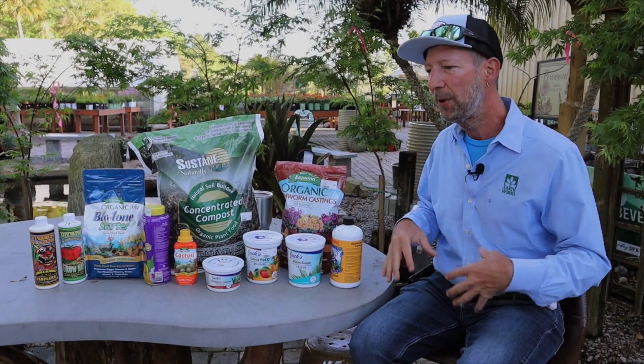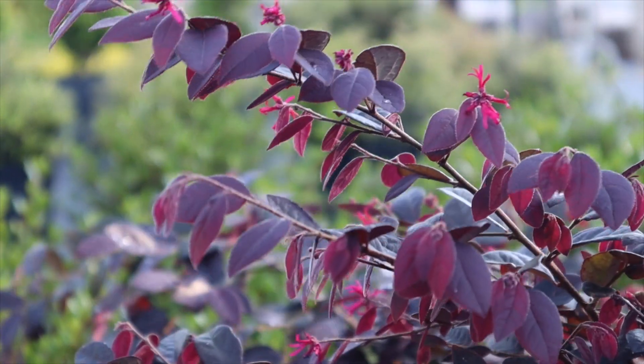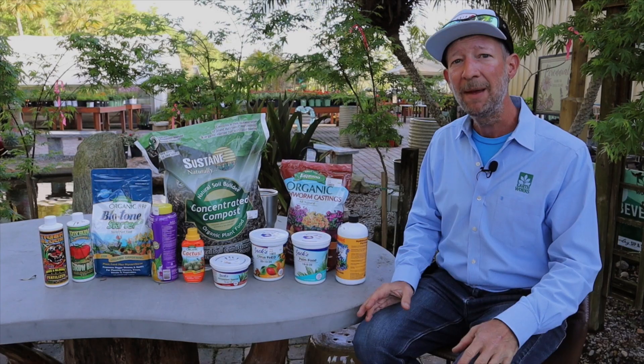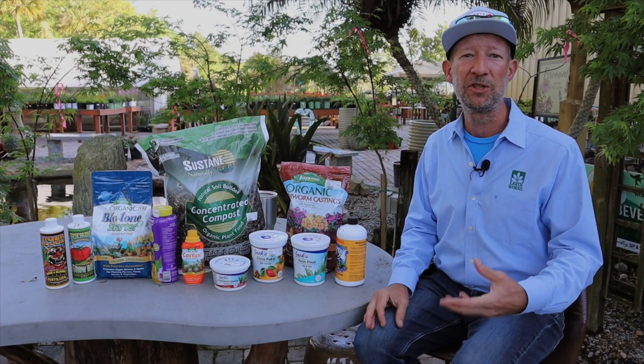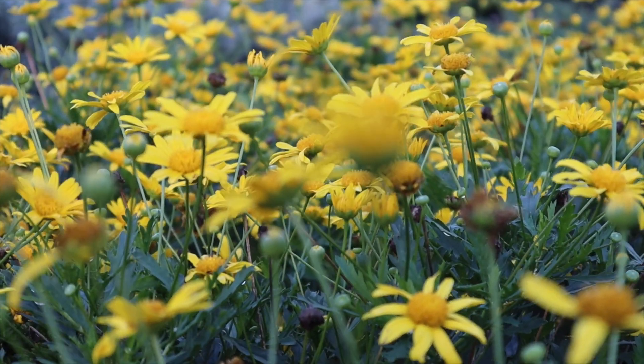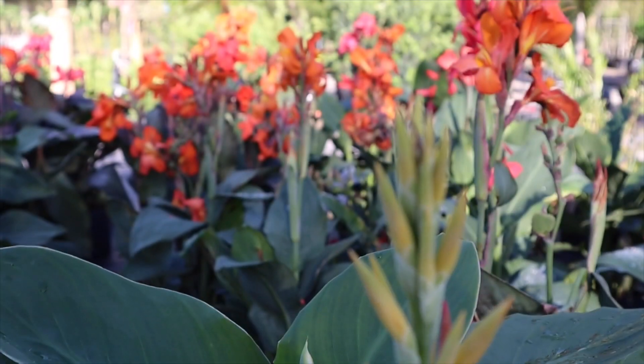I look at it as kind of an insurance policy. If I'm not putting something into the soil, if I'm not giving the plants something, then why should I expect them to do much of anything? Sometimes the difference between a plant that's just surviving and a plant that's thriving is literally that weekly regimen of fertilizer.